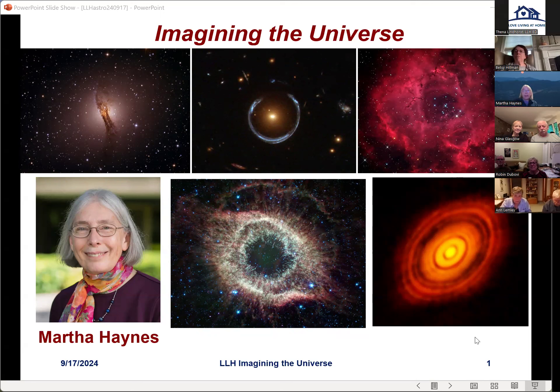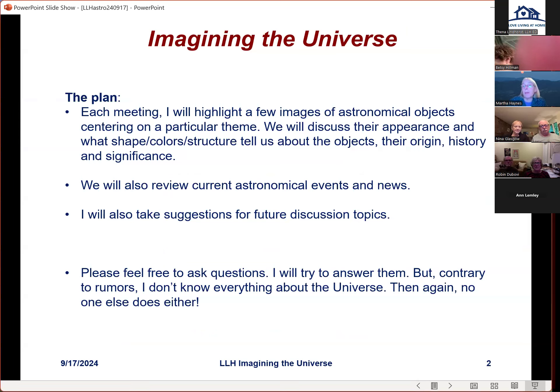I'm really happy to see everybody here tonight. My idea for this program is that it would focus on images of the sky taken with astronomical instruments, whether cameras on small telescopes, radio telescopes, James Webb, or Hubble. My plan is that in each meeting I will pick out some astronomical objects centered on a particular theme, discuss the appearance of those objects, and what their shape, color, and structures tell us about them.